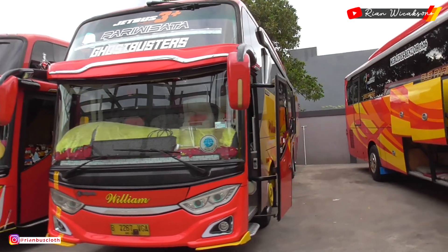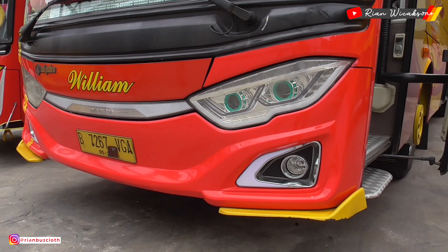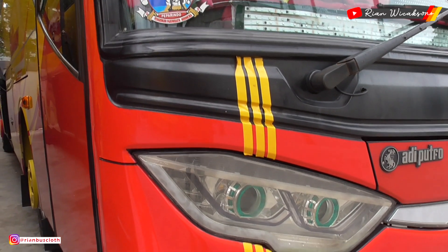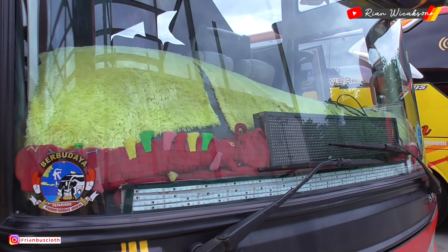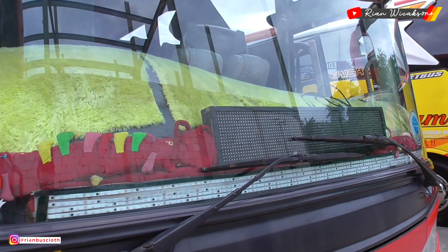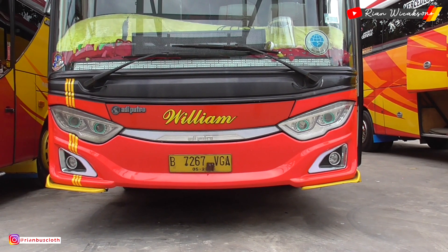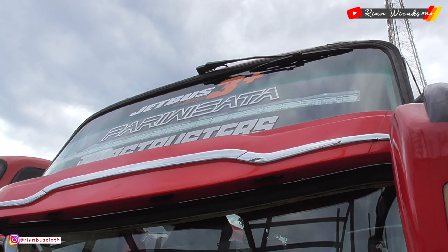Ini sudah Voyager — keren banget. Kita bedah ke bagian depannya: masih rada simple, cuma pakai winglet, tidak ditambah garis 3, ada sticker-nya. Di bagian dashboard sudah ada strobo dan running text. Sisi-sisi kacanya sudah di-silet melingkar, keren. Bagian atas juga sudah ada strobo, dan nama julukannya 'Ghostbuster'.